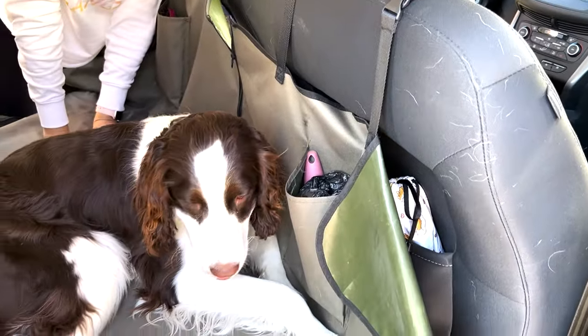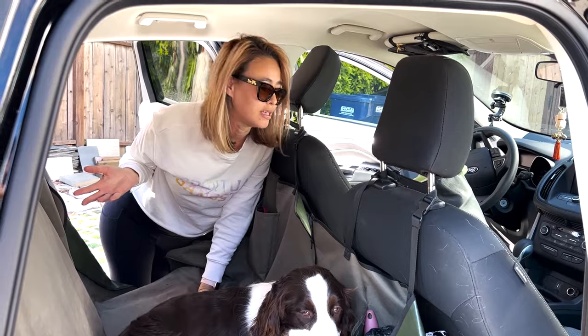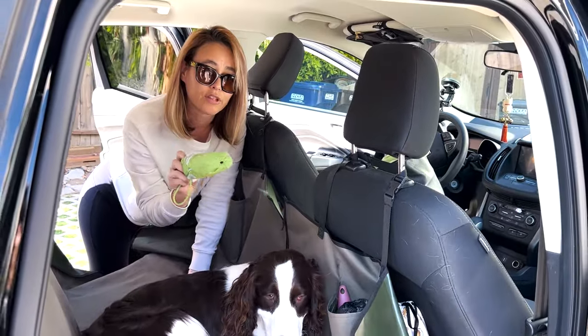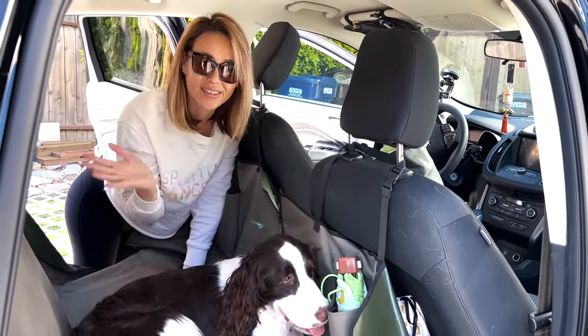I'll just get the doggy bags out and have them in my pocket while I'm taking her out at the gas station or somewhere. And I put my personal stuff in too, like my umbrella — so if it's raining, I'll have it on hand and I can protect Kuma too so she doesn't have to get wet.